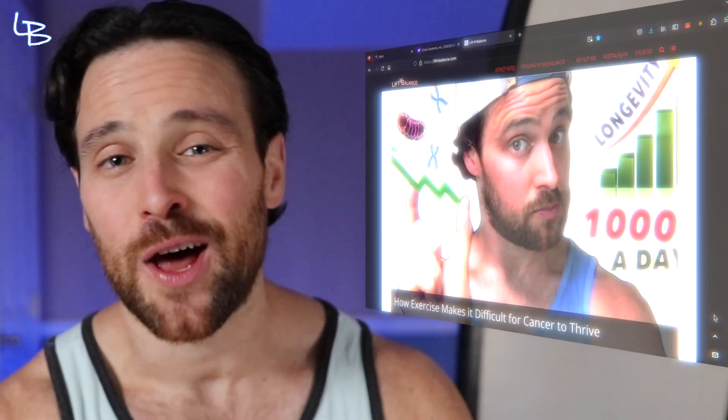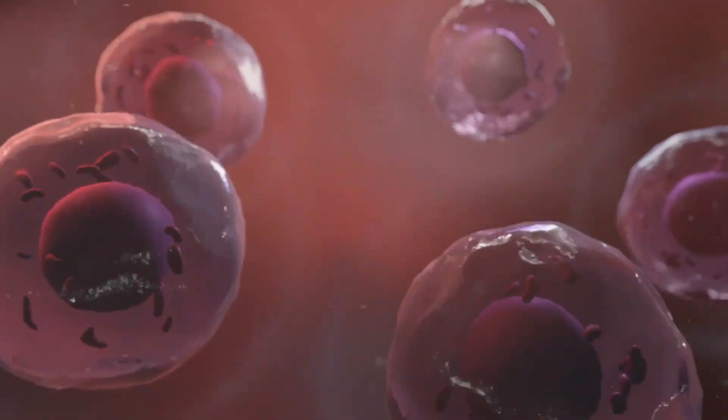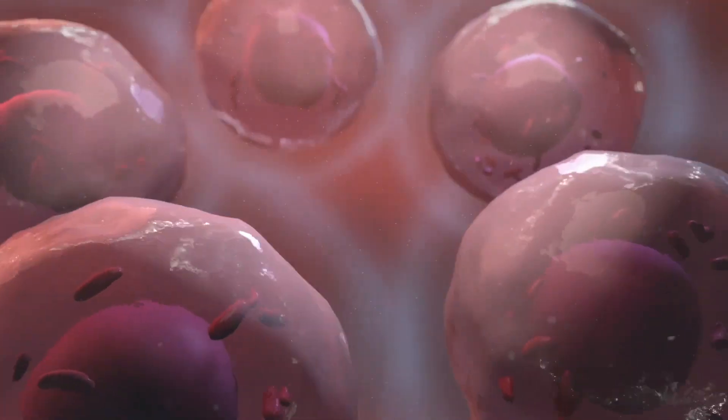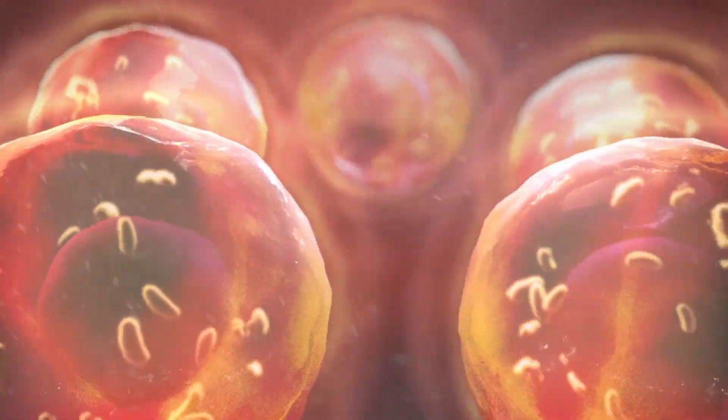Welcome back to another week of How to Health. My name is Kevin. I run LiftAndBalance.com, where we take aim at all things health and longevity and do it in an odd, weird, interesting, and highly sarcastic way. Today, we are back on the topic of cellular cleanup — the in-house mechanisms and pathways which rid our cells of insults and keep our internal self operating efficiently.